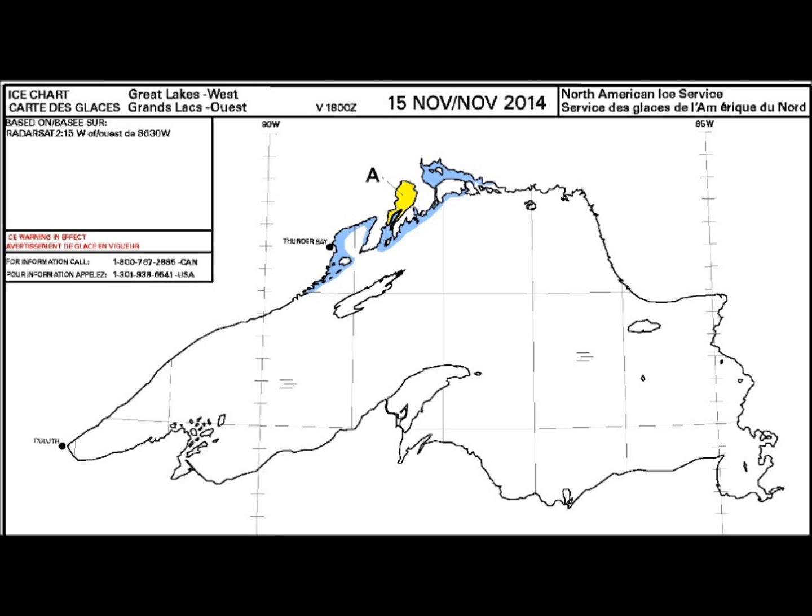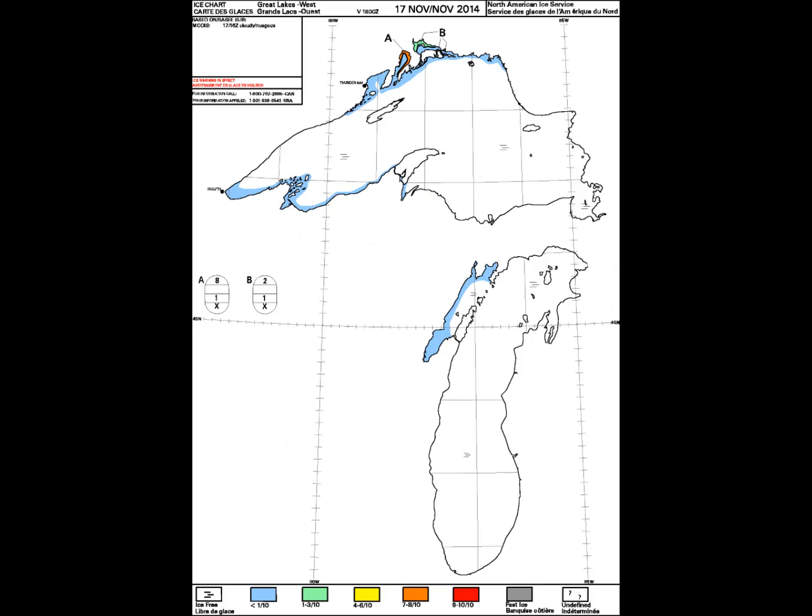This was the entire ice coverage for all of the Great Lakes on November 15th — just a small corner in the northwest part of Lake Superior. Fast forward two days and suddenly there's ice in Lake Michigan, as well as the periphery down around Duluth.